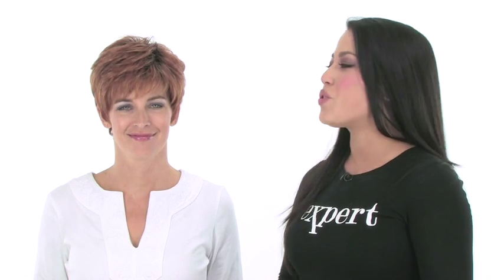Winner comes with soft natural body. You can wear it smooth and sleek or you can use a shaping cream and completely make it stylish and edgy.